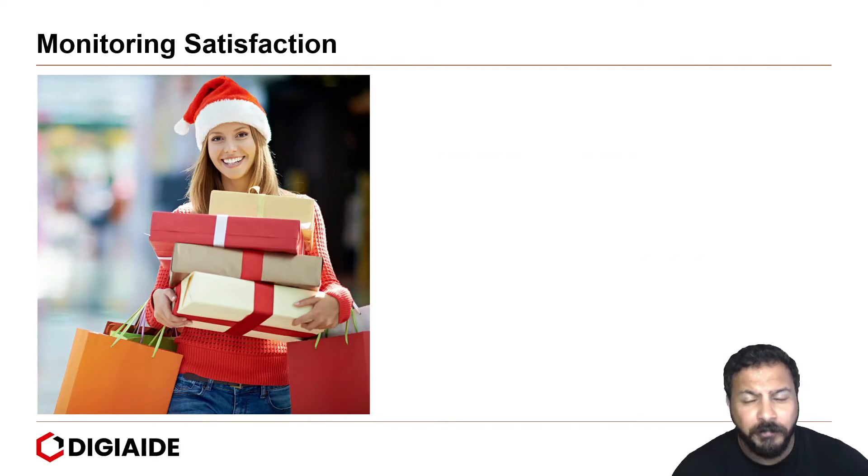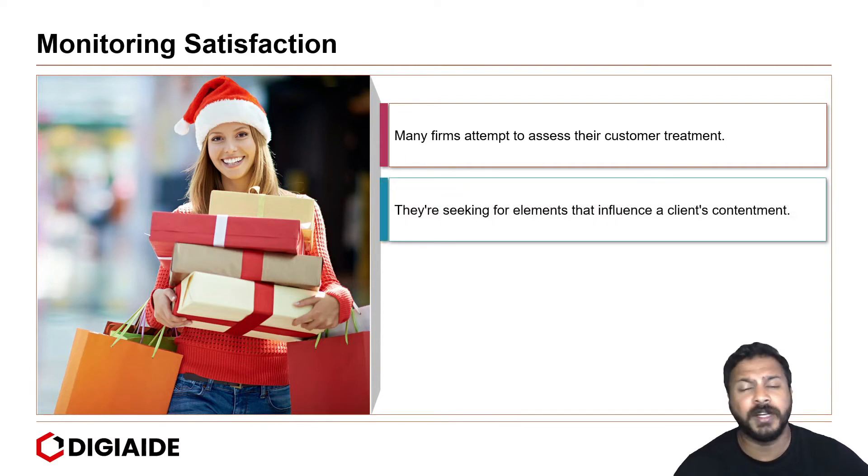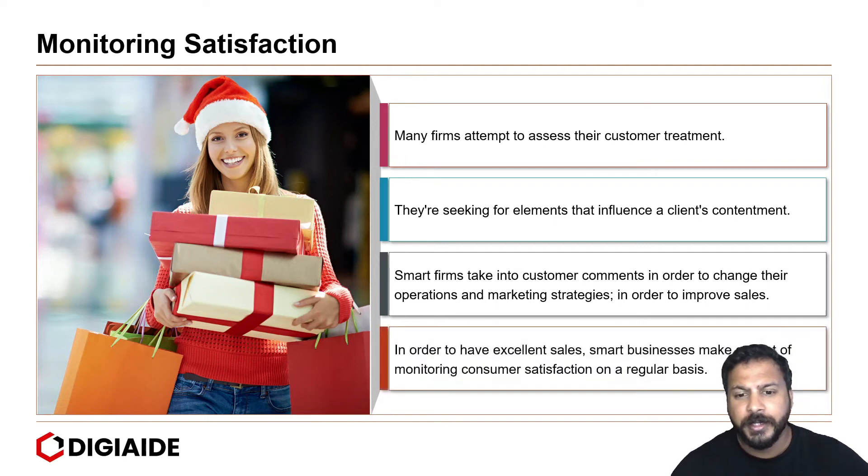Moving on to the aspect of monitoring satisfaction. Many firms attempt to assess their customer treatment and are seeking elements that influence a client's contentment. Smart firms take into account customer comments in order to change their operations and marketing strategies to improve their sales. Smart businesses make a point of monitoring customer satisfaction on a regular basis.